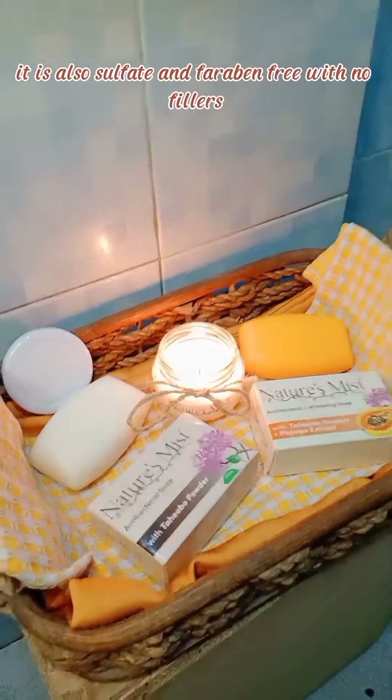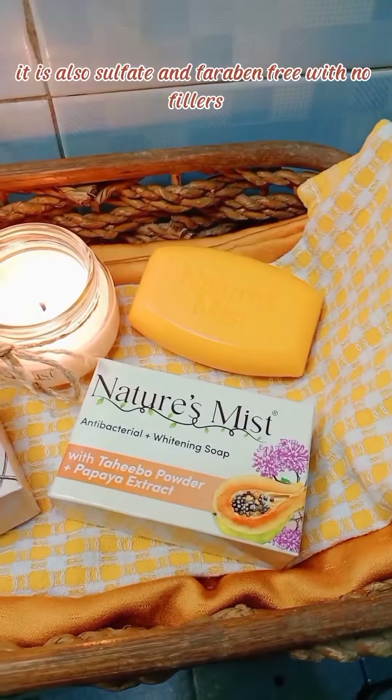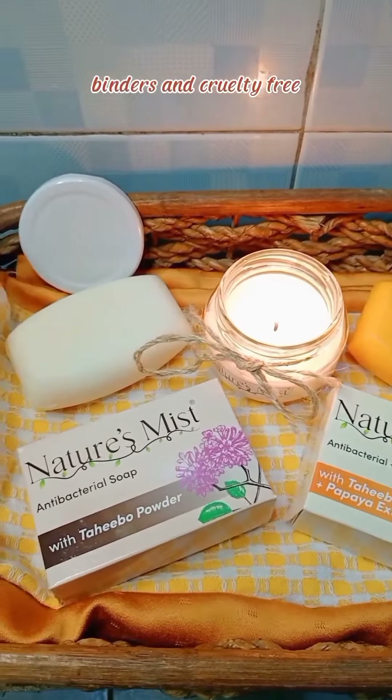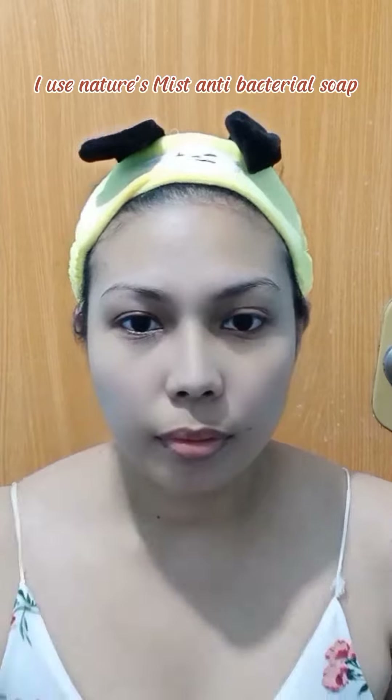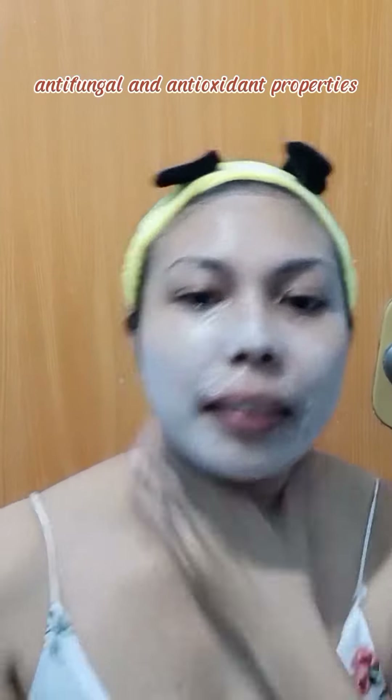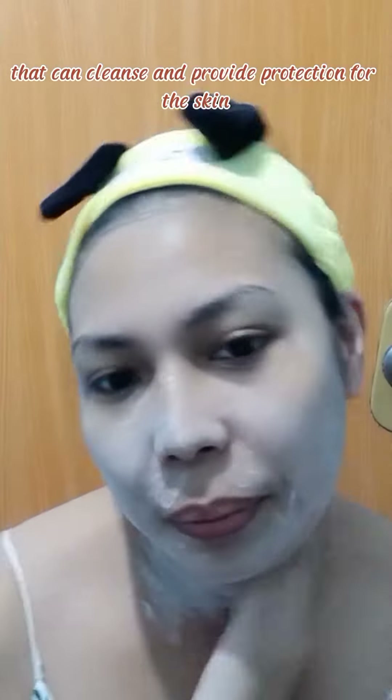It is also sulfate and paraben-free with no fillers, binders, and cruelty-free. I use Nature Mist antibacterial soap with Tahibo powder soap on my face. I've been using it for one week at bongga tanggal ng acne ko. It has antibacterial, anti-inflammatory, anti-fungal, and antioxidant properties that can cleanse and provide protection for the skin.